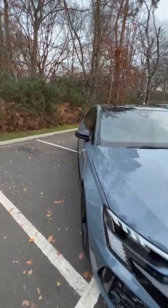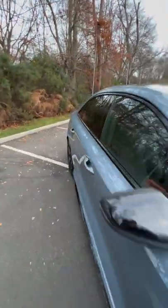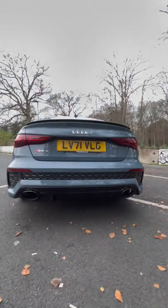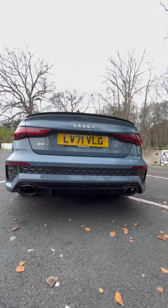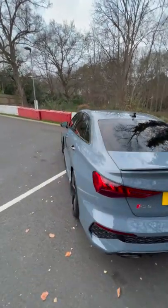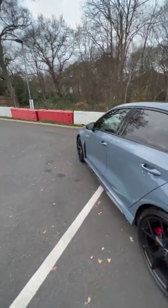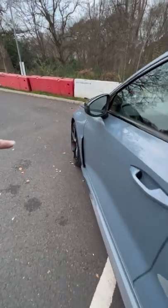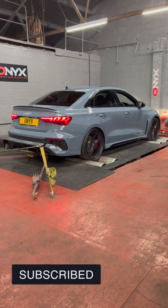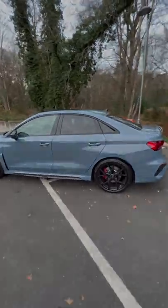Going around the side, look at these wheel arches, the lines down the side here, onto the back. We've got our exhaust — this is a very good looking car. Behind the arch, really aggressive and cool. Yeah, 2022 Audi RS3.